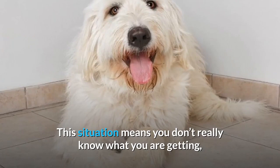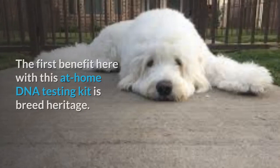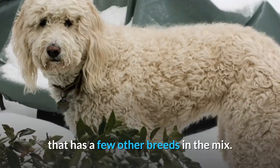This is where a DNA test like the Embark Breed Identification Dog DNA Test can help. The first benefit with this at-home DNA testing kit is breed heritage — finding out precisely which breeds are in the genetic makeup of the dog. The result can determine a true poodle and mountain dog cross versus one that has a few other breeds in the mix, helping owners predict temperament and behavioral issues.